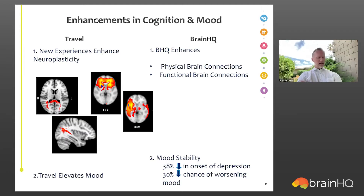Travel elevates mood, and we also know that training in Brain HQ increases mood stability — there's a 38% reduction in the onset of depression, particularly in seniors, and a 30% reduction in the chance of any worsening of mood if you experience a depressive or anxious episode. Brain HQ training has been shown to bolster the resilience of the brain to handle emotional setbacks. This is from the large ACTIVE trial, one of the largest trials of cognitive training conducted to date, involving over 2,000 seniors.